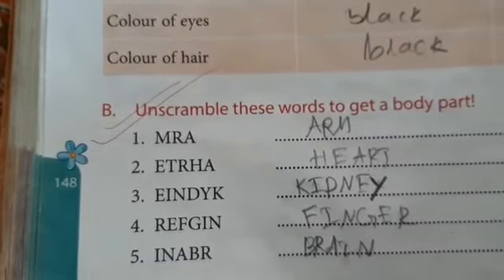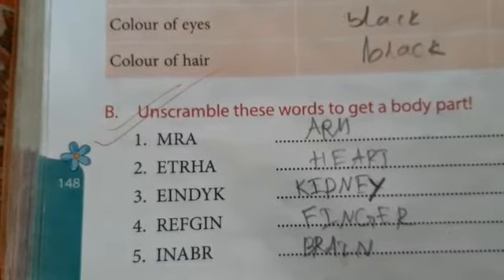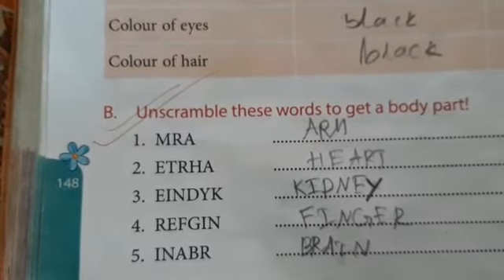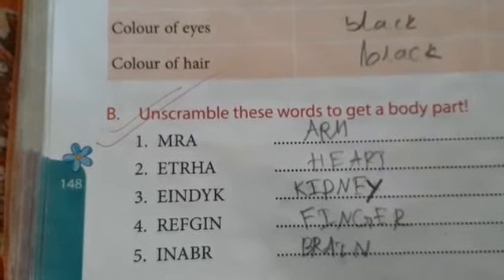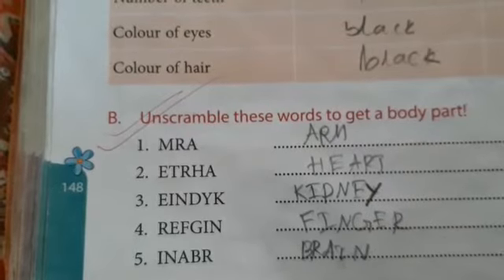By arranging I, N, A, B, R you will get brain — B, R, A, I, N: brain. So your second lesson is completed. Write it in your copy in proper time.